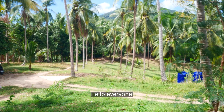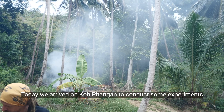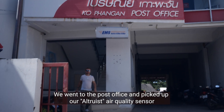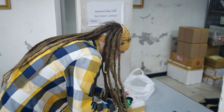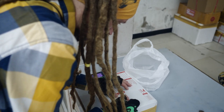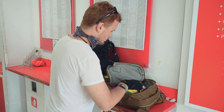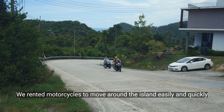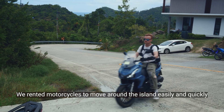Hello everyone! Today we arrived on Koh Phangan to conduct some experiments. We went to the post office and picked up our L3S air quality sensor. We rented motorcycles to move around the island easily and quickly.